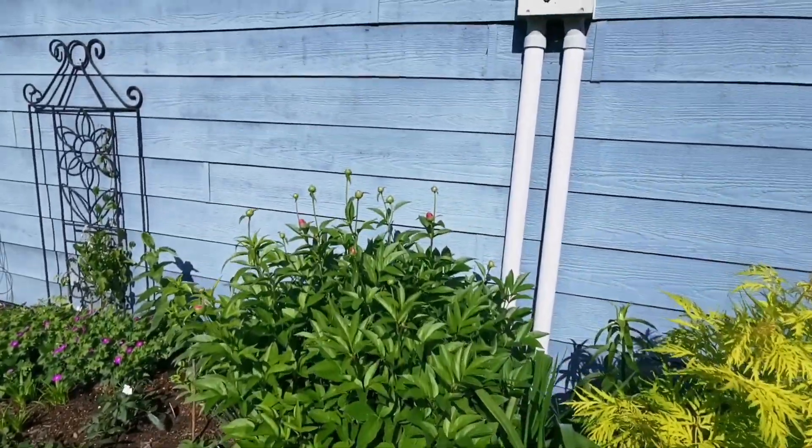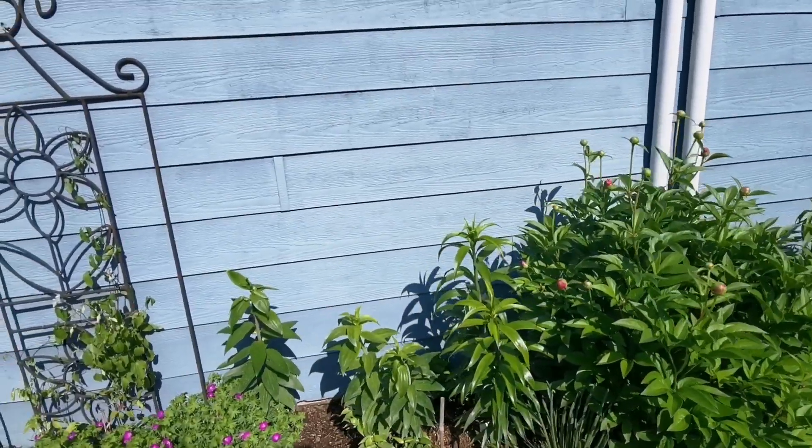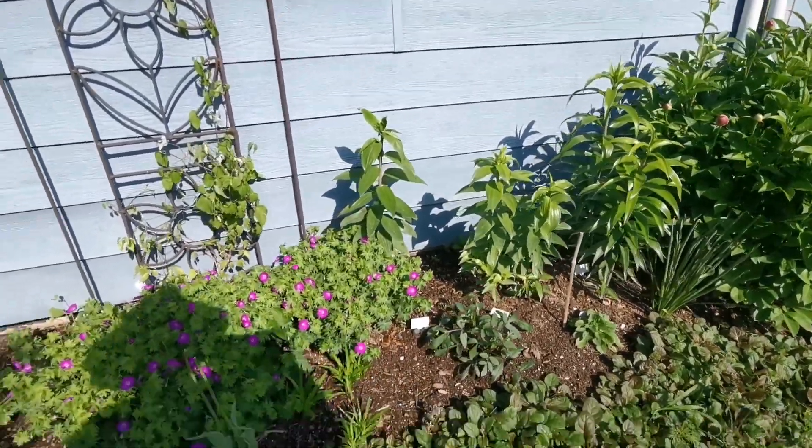Peony starting. The lilies — the yellowing on them isn't as bad this year.